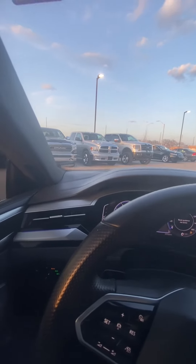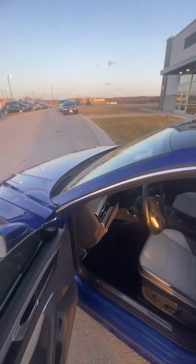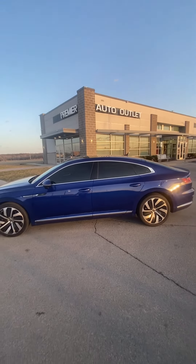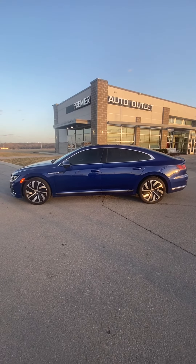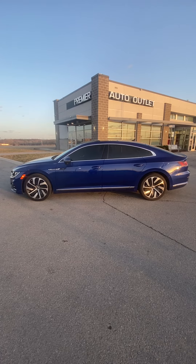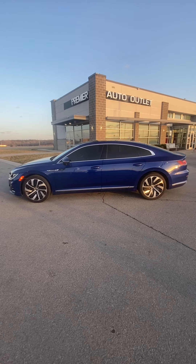As you can see, this vehicle has been detailed, it's passed inspection — this vehicle is clean and ready to be seen. So let me know what you think about it. My name is Scott with Premier Auto Outlet — when you reach out, my number is 913-940-8801, and I look forward to taking care of you.